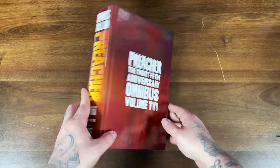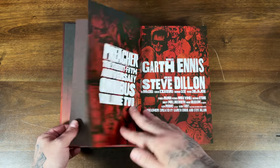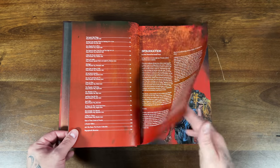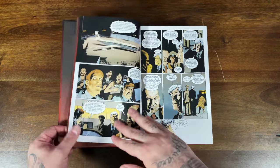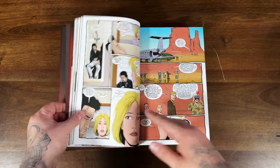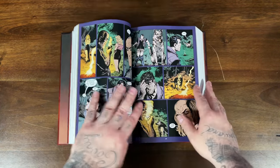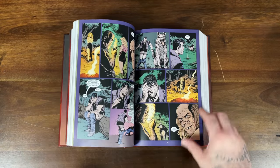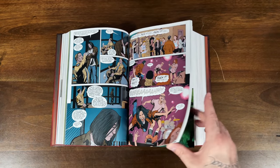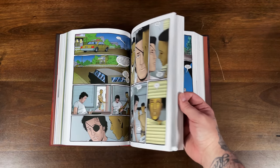Someone recently messaged me asking about the omnibus versus the absolute editions, saying they heard the omnibus had bad binding with a lot of gutter loss. Flipping through this one — it wasn't that bad. I mean, you have to basically get to the middle before you can lay it flat, and there is a little gutter loss, but nothing too bad. The absolutes are always going to be the superior format, but it's not a dealbreaker.